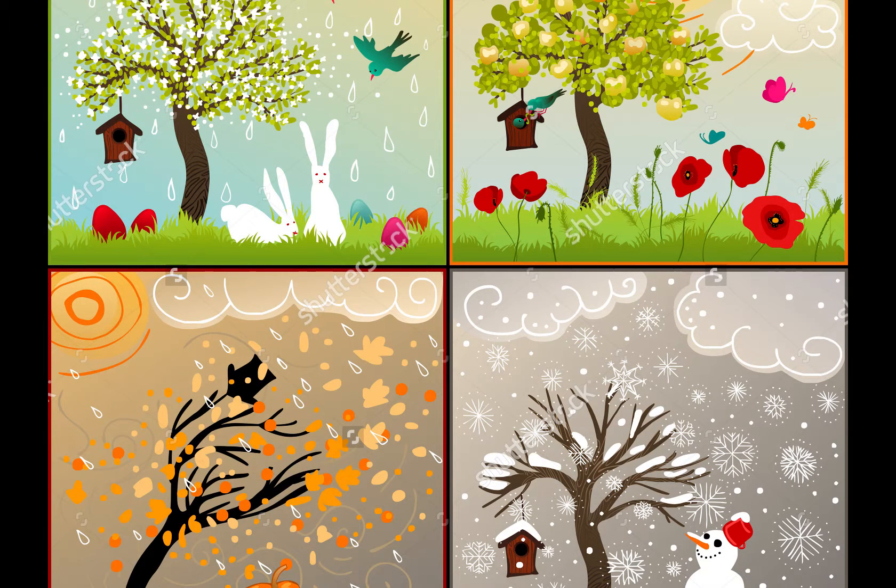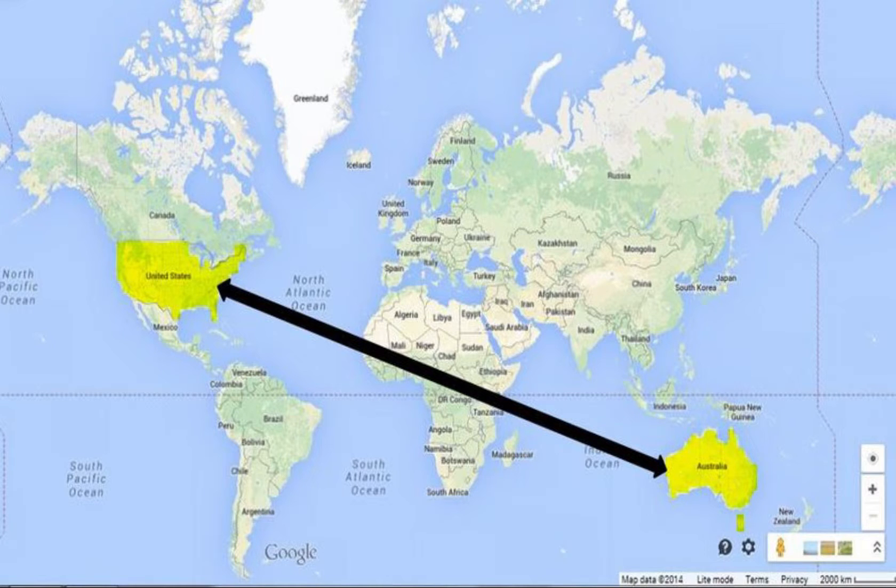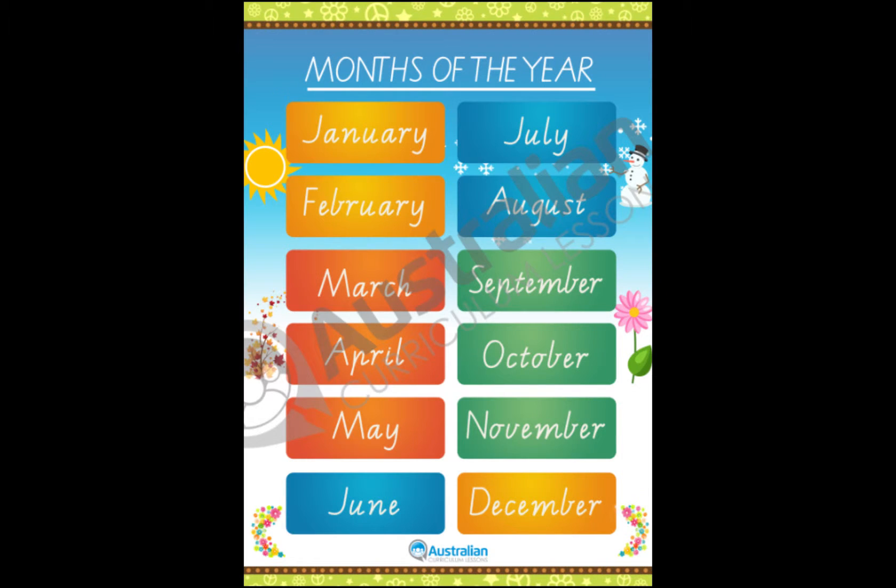The timing of the seasons is different from America. Because Australia is in the Southern Hemisphere, the seasons are the opposite of those in the Northern Hemisphere. That being said, summer is December, January, and February. Autumn, or fall, is March, April, May. Winter is June, July, and August. And spring is September, October, and November.